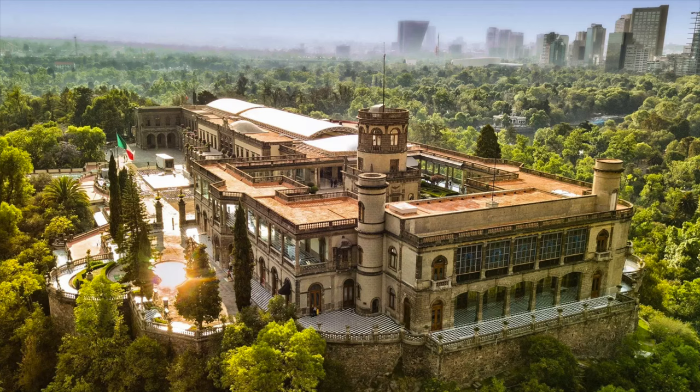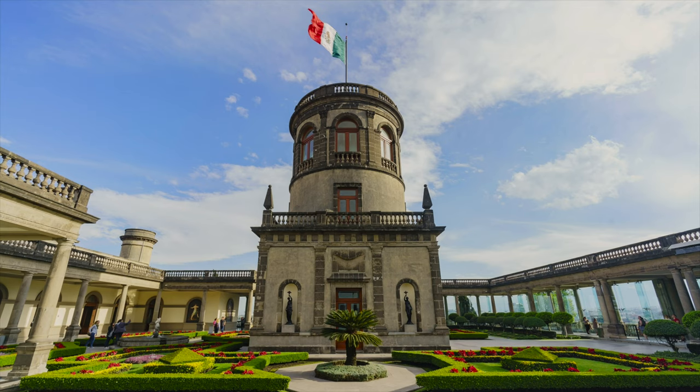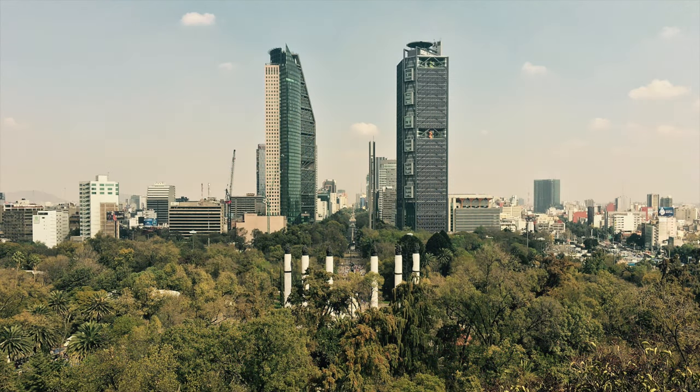There's a lot of history to this castle — it served many purposes over the years as a fortress and as a political stronghold. But if you turn around, you get a taste of modern-day Mexico. On the left you have Torre Reforma.